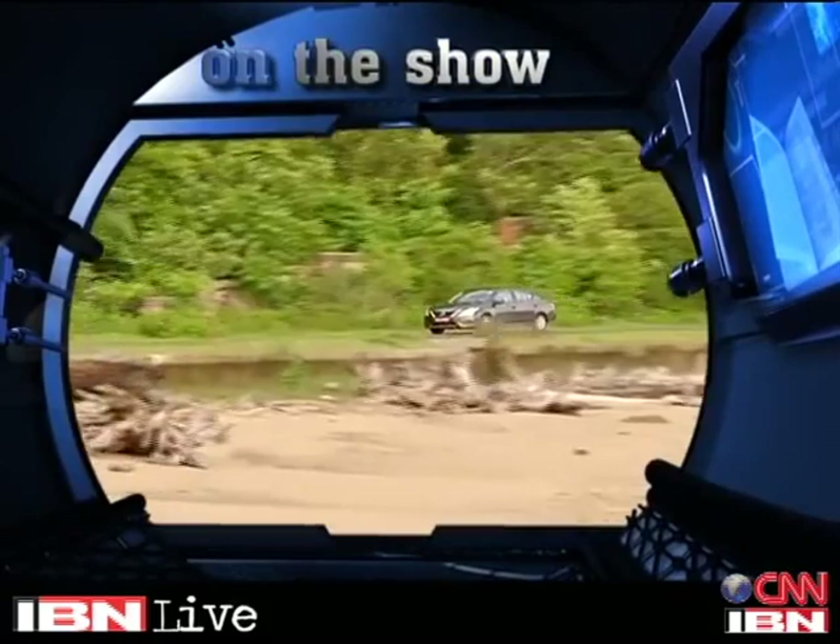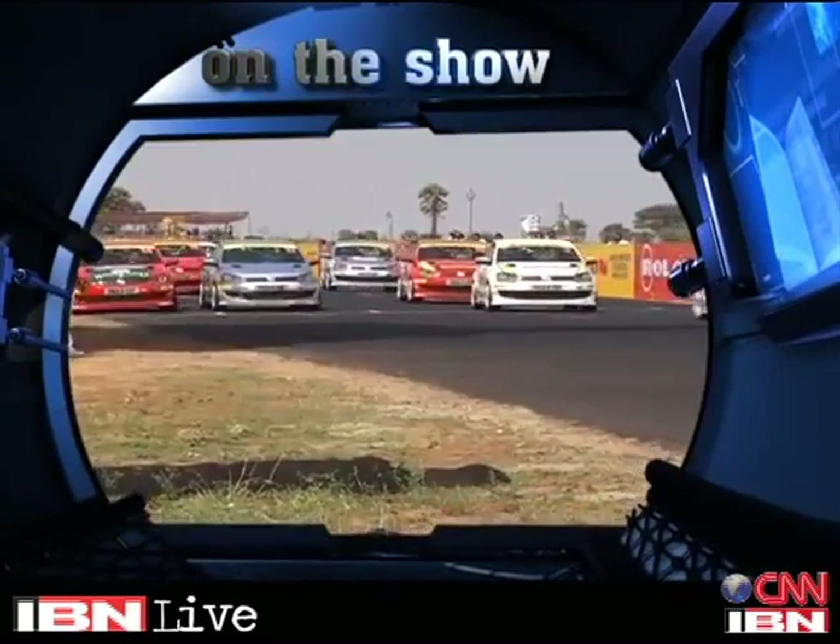Jamshed tells us what's changed with the new Nissan Sunny. And stay with us for all the news from Auto this week.